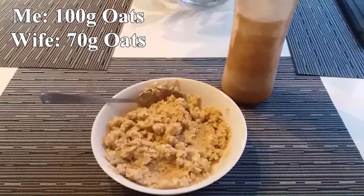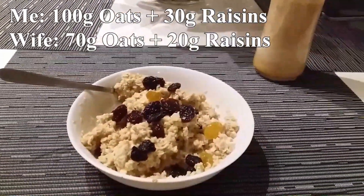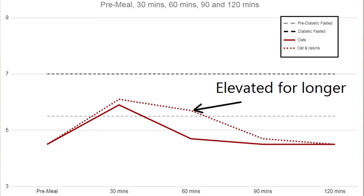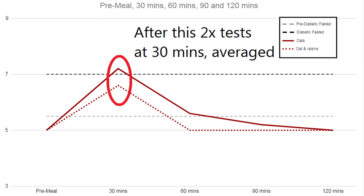First up was oatmeal, one of the carb sources people recommend as part of a healthy diet. My fasted glucose starts a bit lower because I exercise regularly and eat well — mine starts around 4.5 while my wife was at 5. I had a larger portion than her and we both tested a second time adding raisins. I peaked higher with the raisins and it also remained elevated for longer, which wasn't the case for my wife.